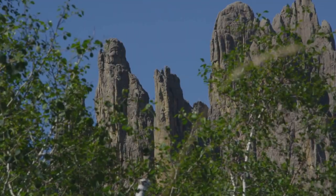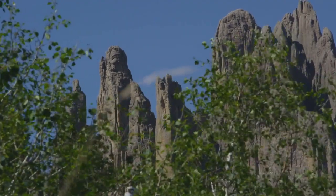Horse Thief Lake is more than just a fishing spot — it's a journey into the heart of South Dakota's wild beauty.